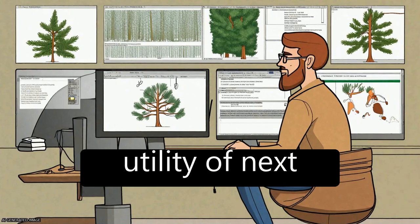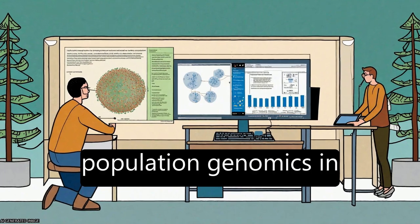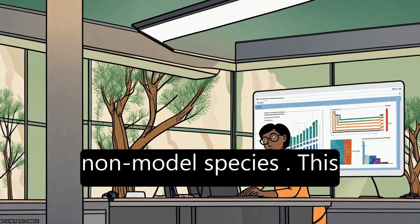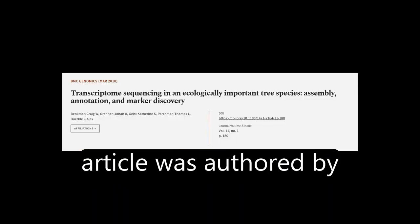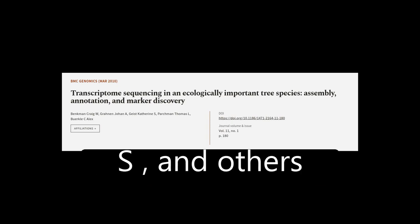The study illustrates the utility of next-generation sequencing as a basis for marker development and population genomics in non-model species. This article was authored by Benkman Craig W, Granin Johan A, Geist Catherine S, and others.